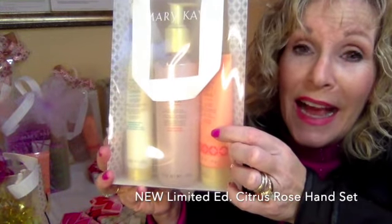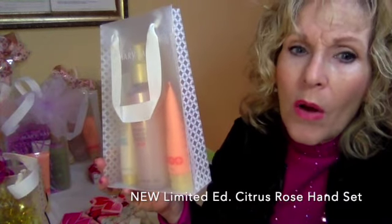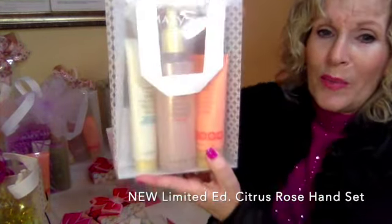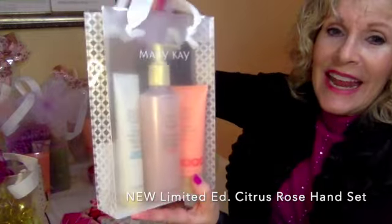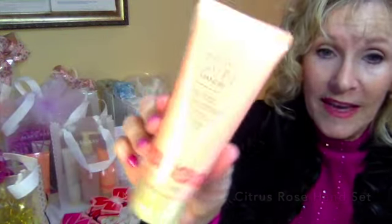The rose and citrus — it doesn't smell too rosy, I was concerned, and then I got it and I'm like oh, that smells wonderful! So brand new limited edition satin hands. And then you can just purchase the hand cream too if you just wanted the hand cream.